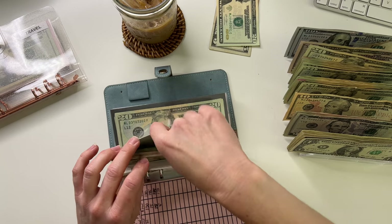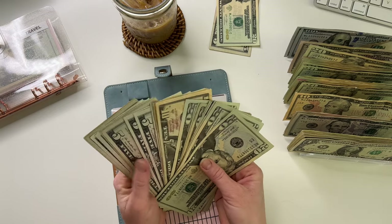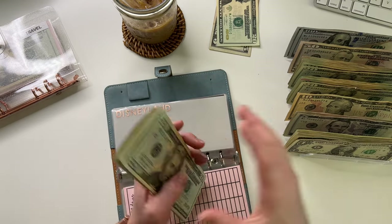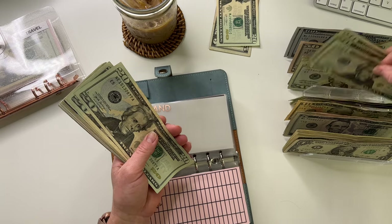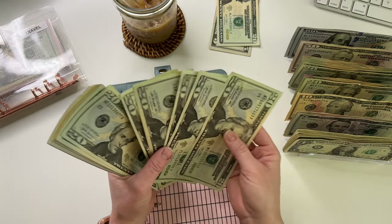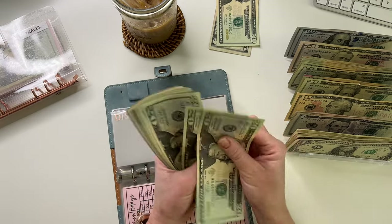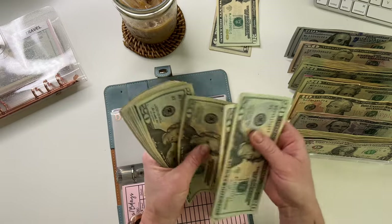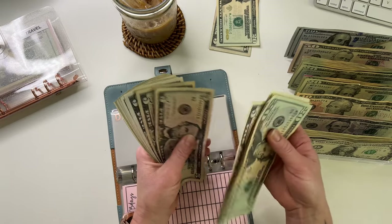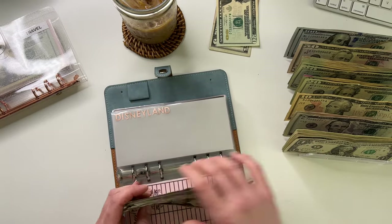Disneyland is going to get $100. I need to get some big bills and do a bill swap. I'm bulking up because we're going to go in August. Disneyland now has 357.